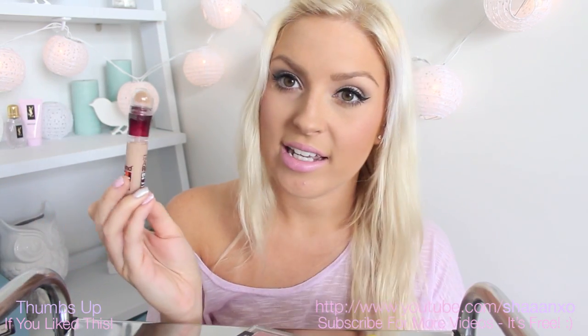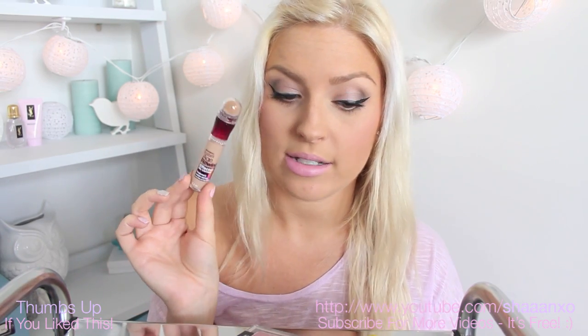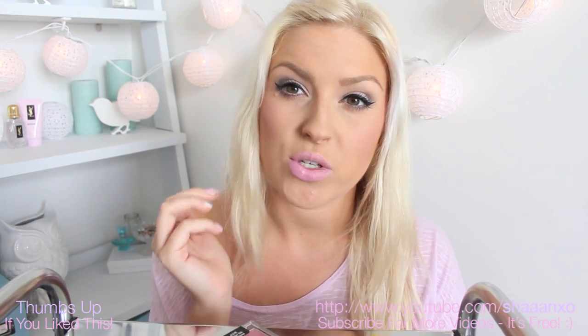I forgot to mention concealer. The cheapest one I recommend would be the Maybelline Age Rewind. The formula is awesome — if you can find it I recommend this one. If you're a beginner you may not necessarily need concealer. You can decide for yourself what you need, but concealer you mainly just need to put under your eyes. If you've got acne scars then your foundation should cover most of it anyway.